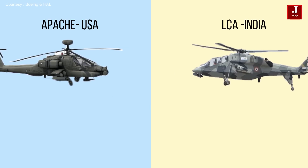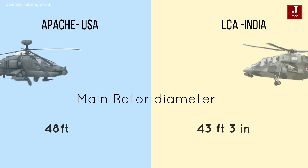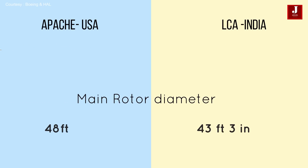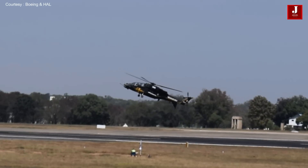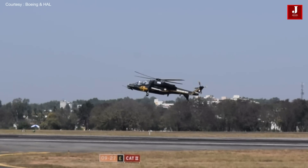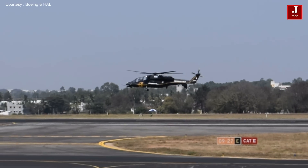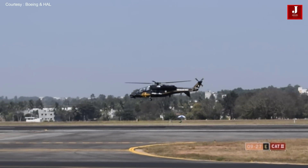The Apache's main rotor diameter is 48 feet whereas the LCH's rotor diameter is 43 feet 4 inches. Despite being slightly shorter than the LCH, the Apache has a somewhat broader wingspan and is significantly taller.